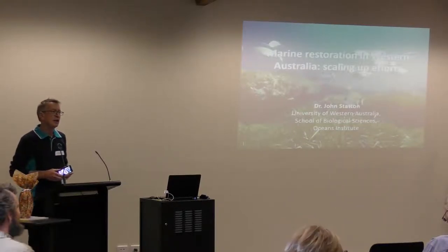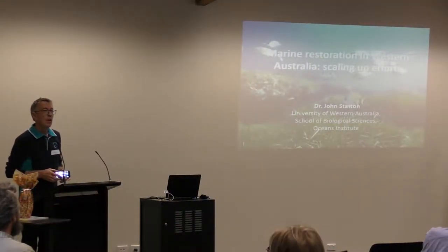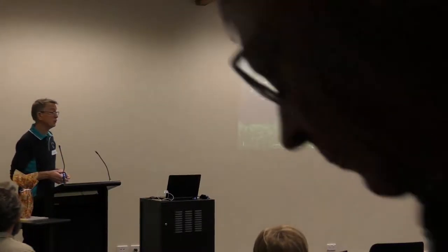Starting off with John Stanton. John and I have worked together for a number of years on an area that I'm passionate about, and he clearly was very passionate about, which is flowering plants that went back to the sea. These are our seagrasses. I'm going to hand over to John, post-doctoral researcher at the University of Western Australia.